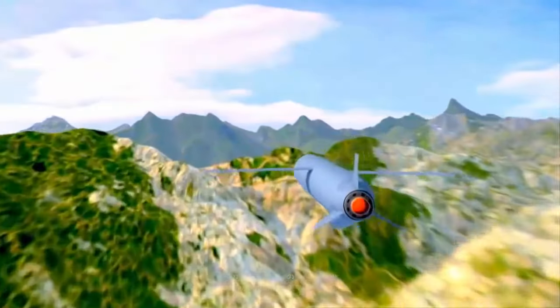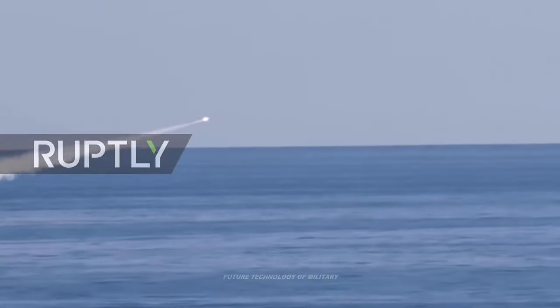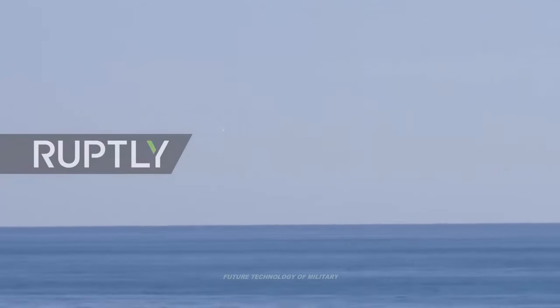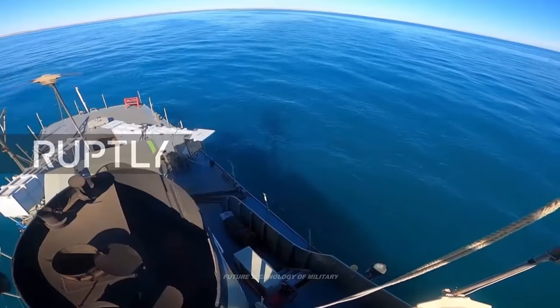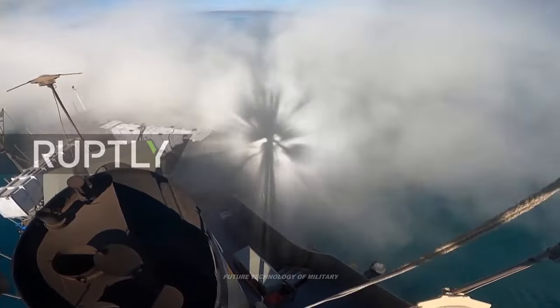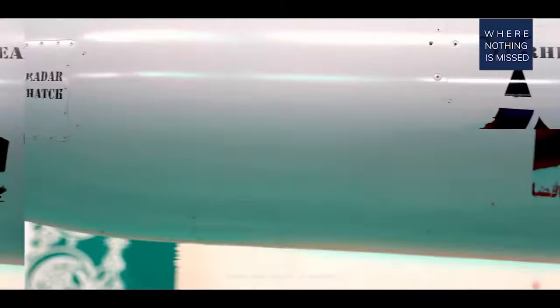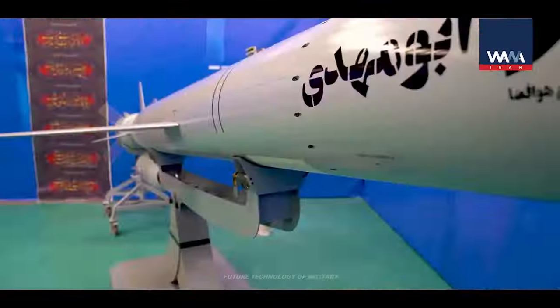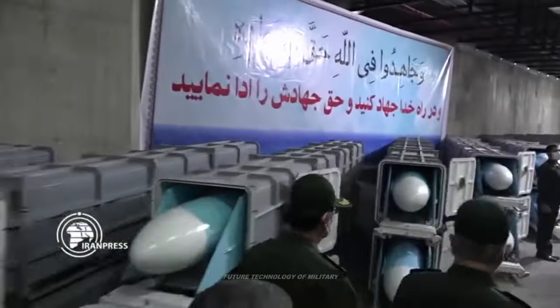The Americans are developing hypersonic technologies too. There is the HTV-2 Falcon hypersonic glide vehicle with a declared maximum speed of Mach 20 during the glide phase, as well as air-to-air missiles such as the HAWC hypersonic air-breathing weapon concept and the AGM-183A ARRW air-launched rapid response weapon. The latter project, despite several successful tests, was terminated this year.